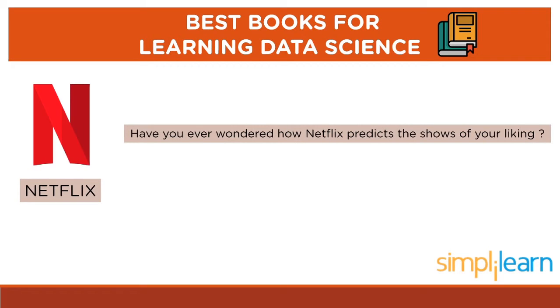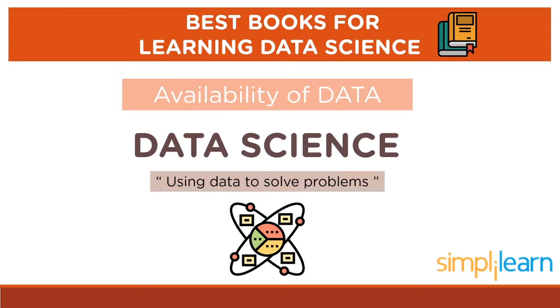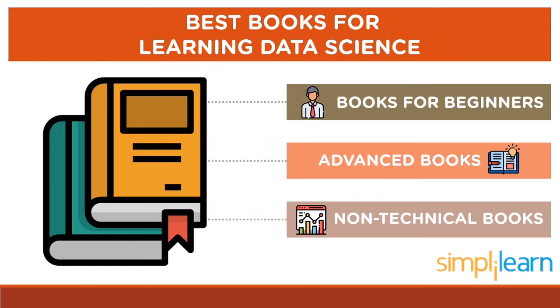Do you often watch Netflix? Have you ever wondered how Netflix predicts the shows of your liking? Or have you ever wondered how Amazon suggests items for you to purchase? How do you think they do it? In reality, doing such tasks requires the availability of data, and data science is all about using data to solve problems. I am Kirthana and in today's video, let us look at some of the best books for data science.